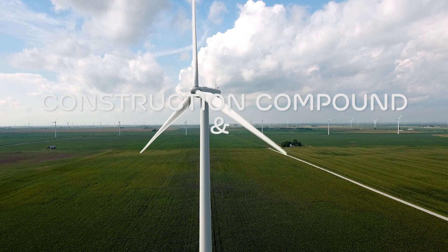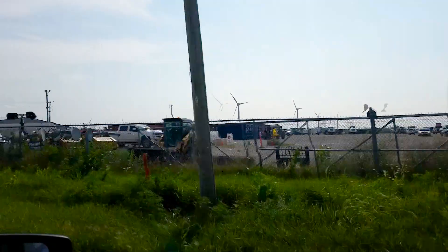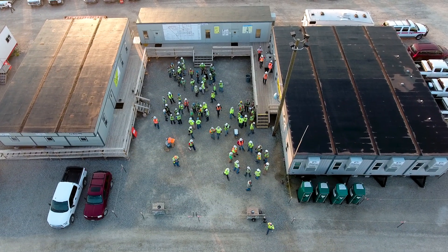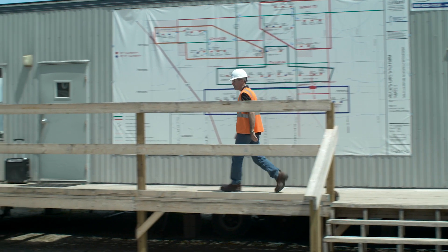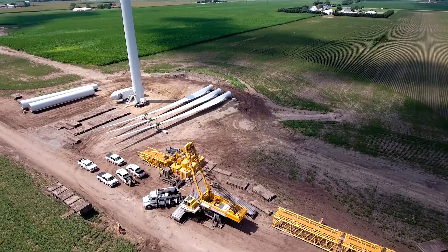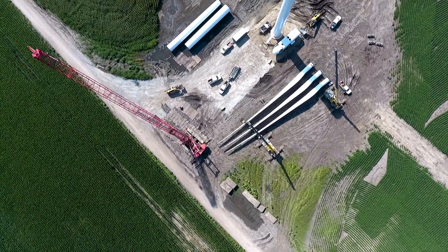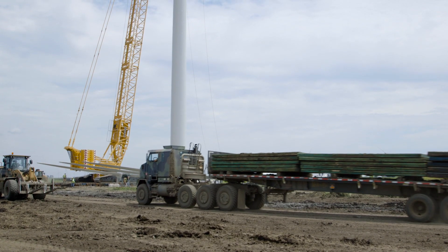One of the key pieces of building a construction project is the office area, which we call the laydown. It houses all of the office trailers and provides storage for a lot of the equipment. We clear it out, gravel it, and use it for construction trailers, for parking, and for delivery of smaller components. The larger components are delivered directly to the pad where they're going to be installed. We don't want to double-handle the nacelles, blades, or tower sections.